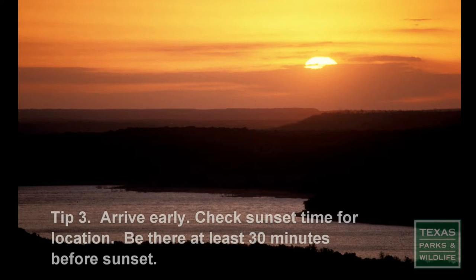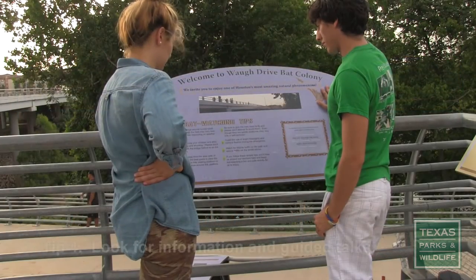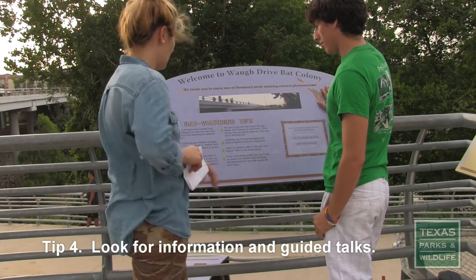Tip 3: Check the sunset time for the day of your visit and arrive early so you don't miss any action. Tip 4: Take advantage of any interpretive signage or guided tours to learn more about the local bats.